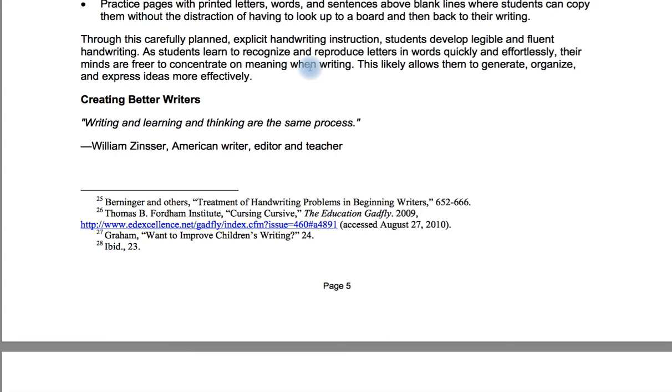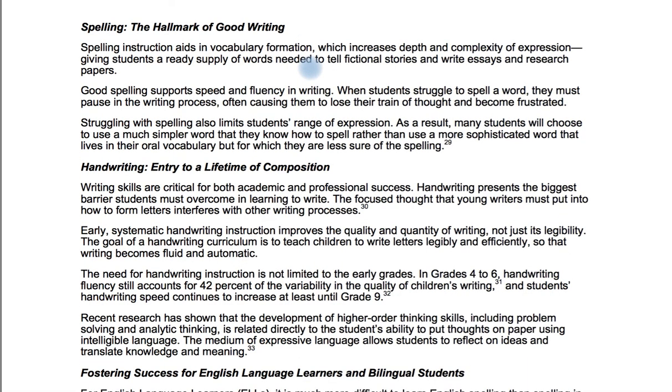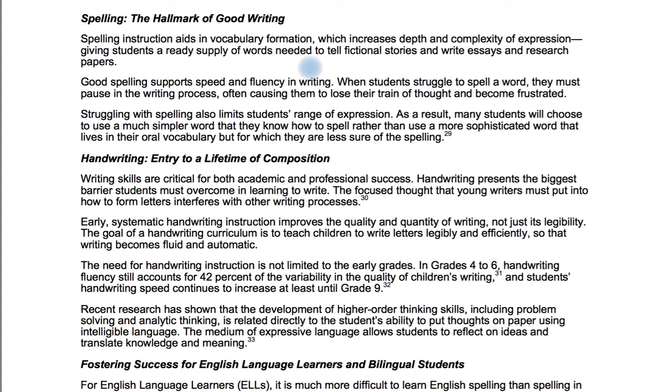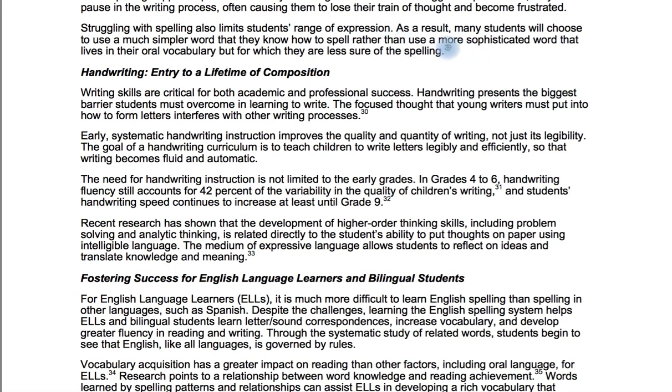Creating better writers: writing and learning and thinking are the same process. Spelling is the hallmark of good writing. Spelling instruction aids in vocabulary formation, which increases depth and complexity of expression, giving students a ready supply of words needed to tell stories and write essays and research papers. Good spelling supports speed and fluency in writing — when students struggle to spell a word, they must pause, often losing their train of thought. Struggling with spelling also limits students' range of expression, as many will choose a simpler word they know how to spell rather than a more sophisticated word from their oral vocabulary. All of this is backed up with research throughout this paper.